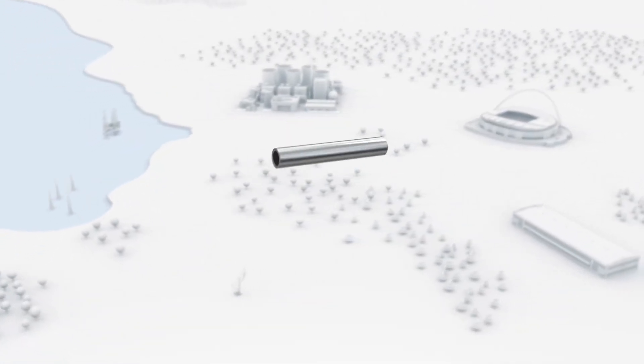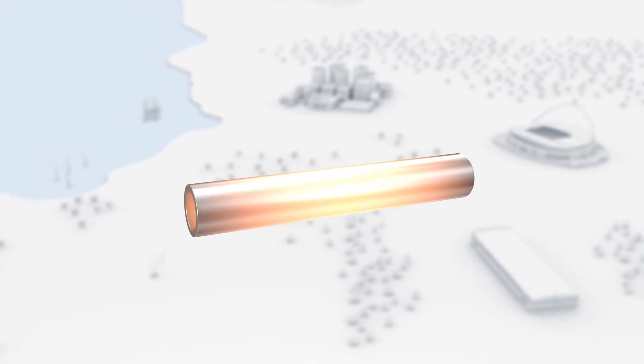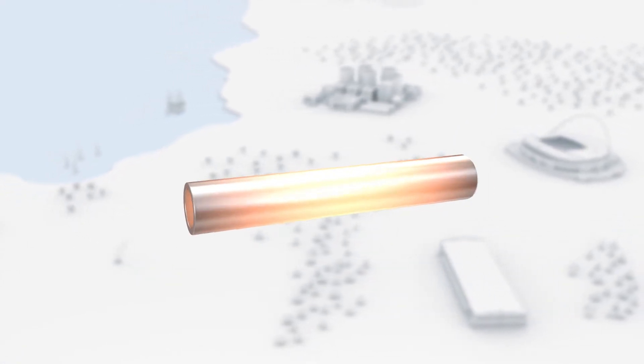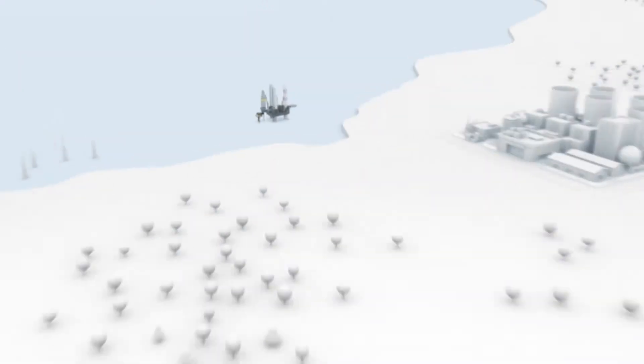Seamless steel tubes. Hardly any branch of industry can manage without them. Demands such as a long lifespan, high corrosion and pressure resistance, and extreme temperature stability can only be reliably met by top quality tubes.